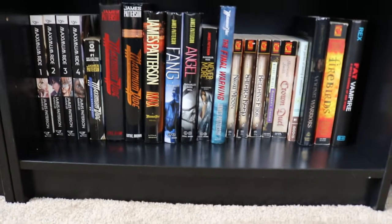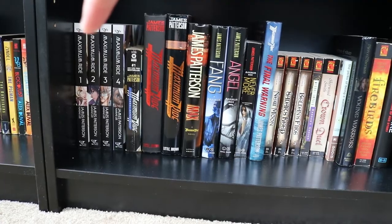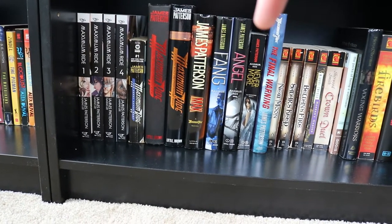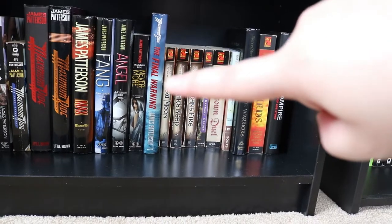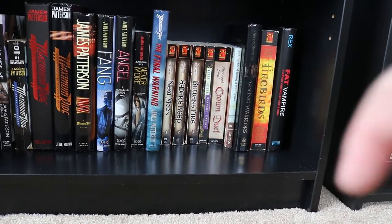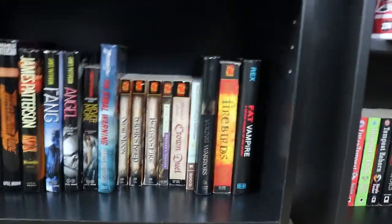This shelf also has some really older YA titles. I've got the first four of the Maximum Ride manga adaptations, and then my Maximum Ride books. This series right here is the Queen's Quarter Knot series, I think — not sure. Some older YA titles and a couple of anthologies.